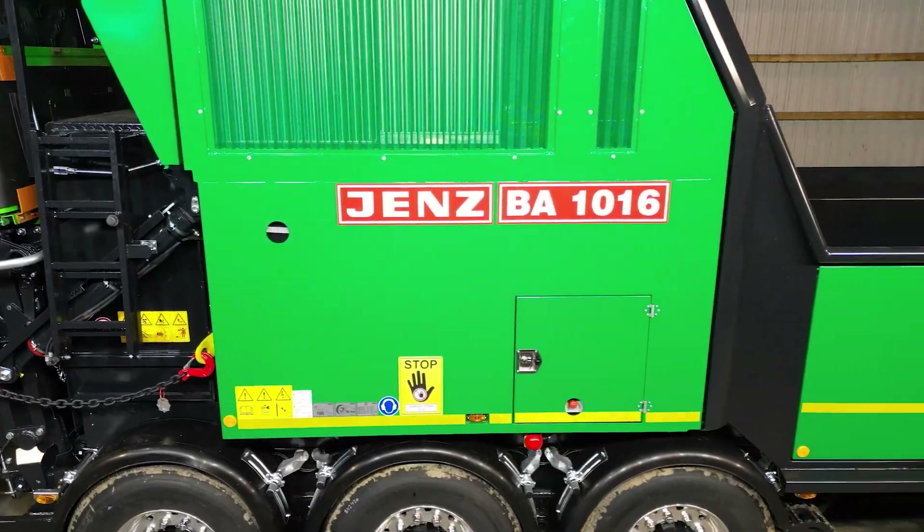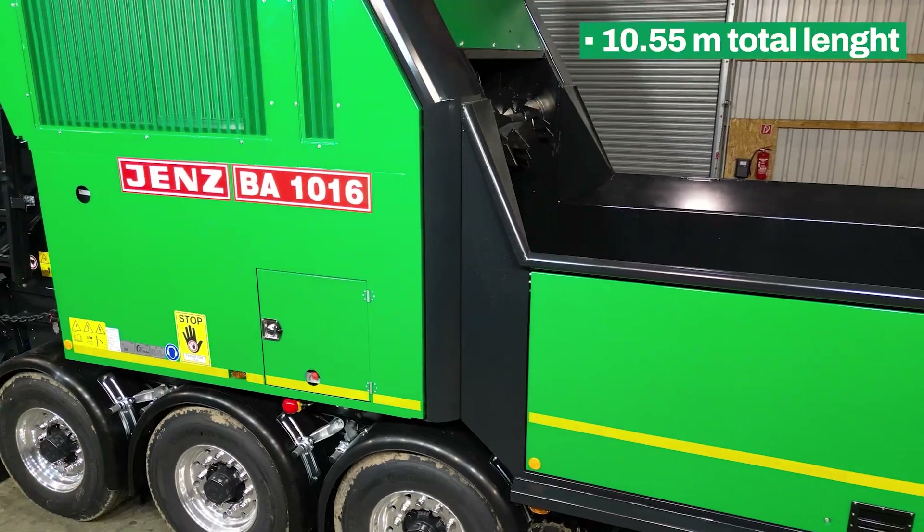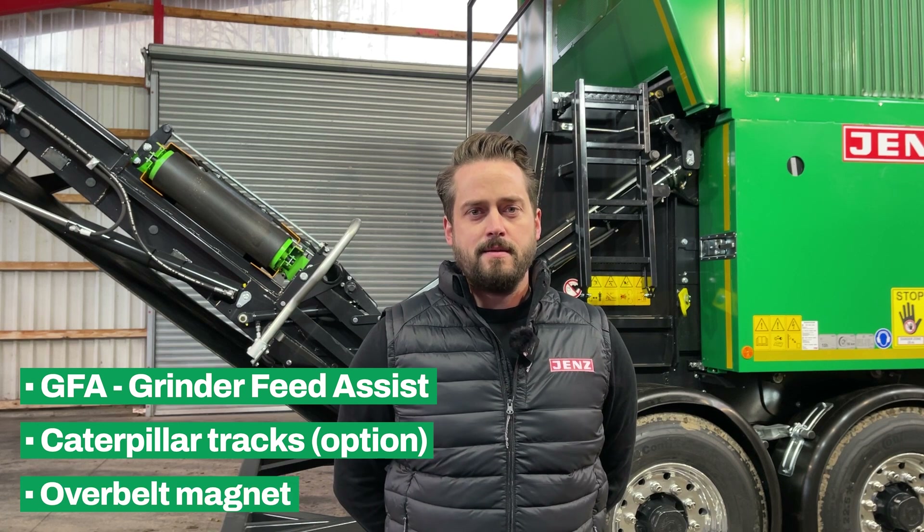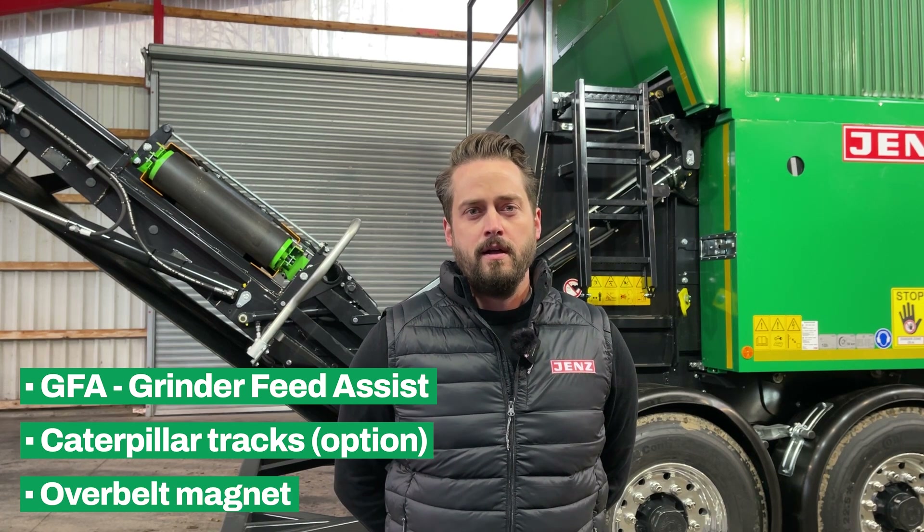Even with a total length of 1055 and 26 tons, there's no special road permission needed. The GFA — our Grinder Feed Assistant — optional caterpillar tracks, and our overbelt magnets are some of the highlights I'll show you now in this walk-around.